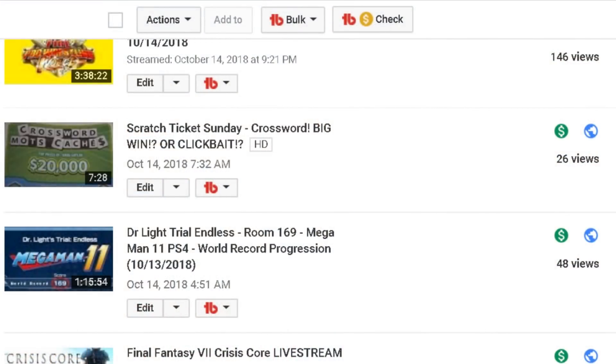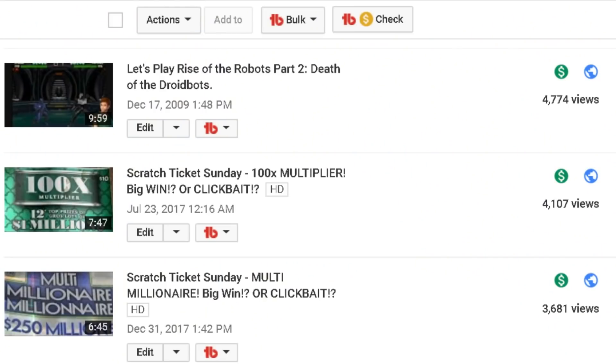Gotta upload this to YouTube immediately! ...48 views. We just got a world record for Mega Man 11 on PS4, and it's worth 48 views! 48 YouTube views! But my Let's Play of Rise of the Robots, which arguably was harder to play than getting a world record in Mega Man, has almost 4,800 views! I can play that crap for 4,800 views, or I can get a world record in Mega Man 11 for 48 views!